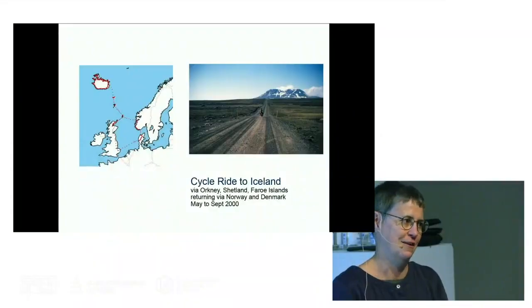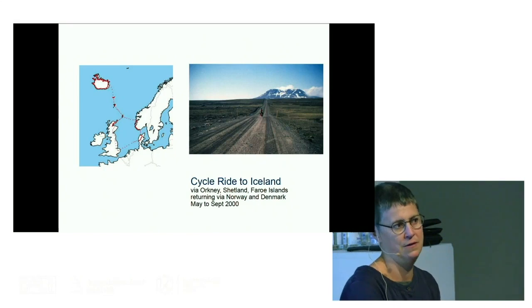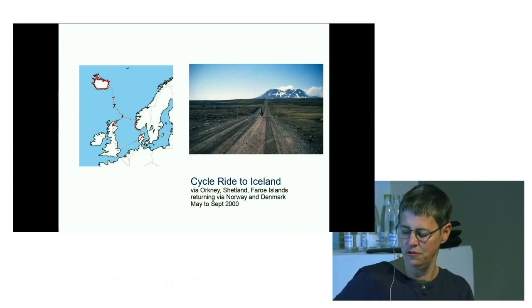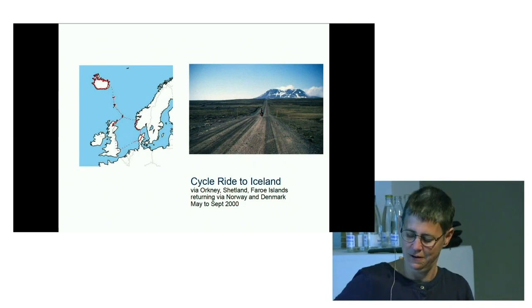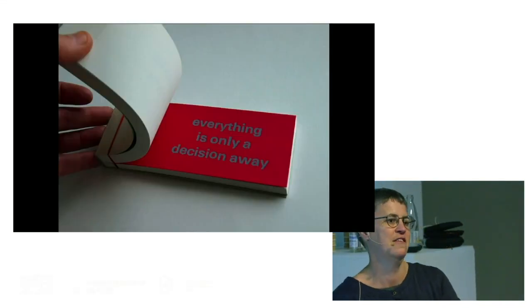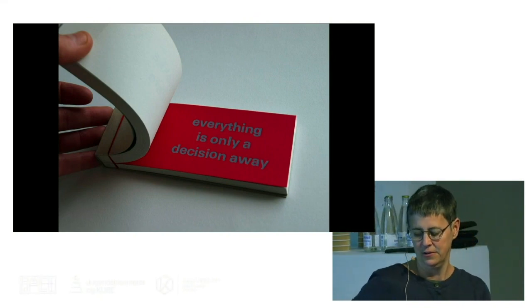I cycled around Iceland from the UK, so we island hopped from Orkney, Shetland, Faroe Islands and then around Ireland back through Norway and Denmark. During that time I always thought I'd carry on being a landscape architect, but I met somebody in Reykjavik who said to me 'everything is only a decision away.' So I decided that I would go to art school.